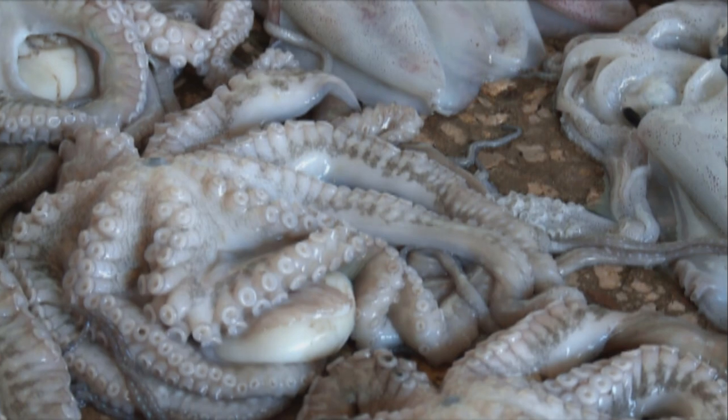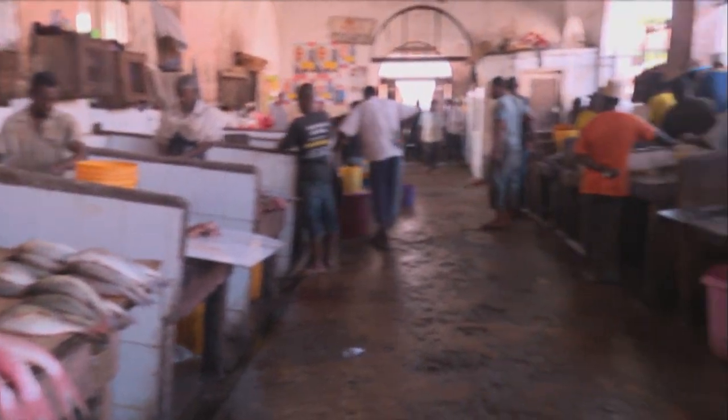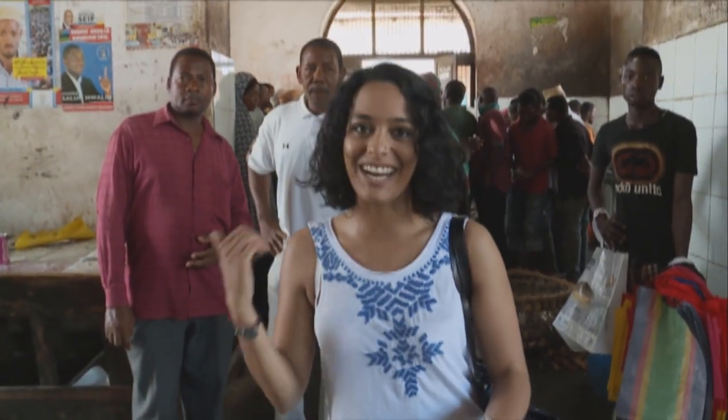The building itself dates back to 1904. Over the years the fish market has acquired what could be called a characteristic odour. But I think I need to give my nose a little bit of a break — well, at least from the fish — and go check out the fruit and veg market.